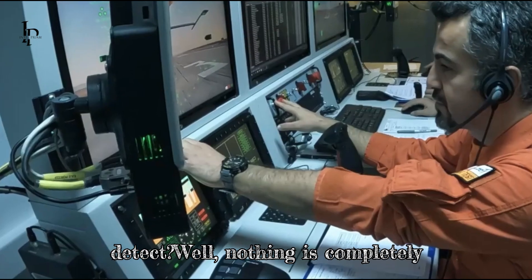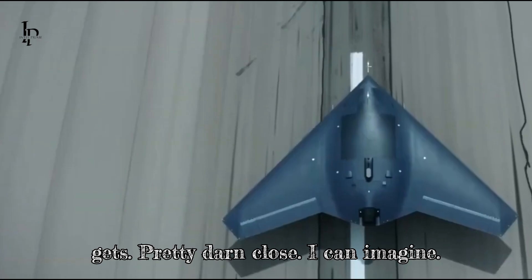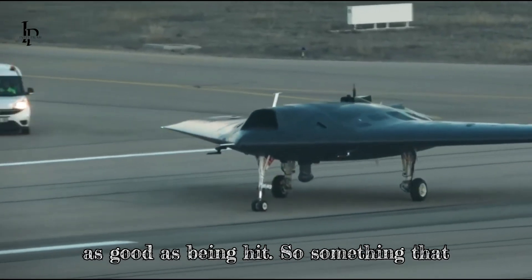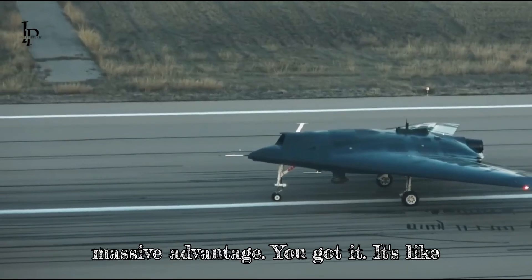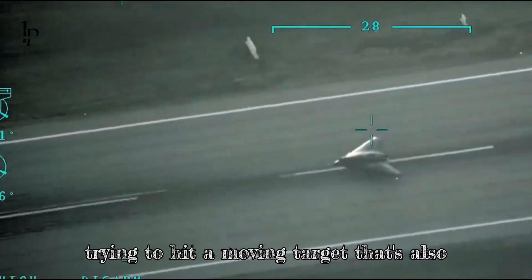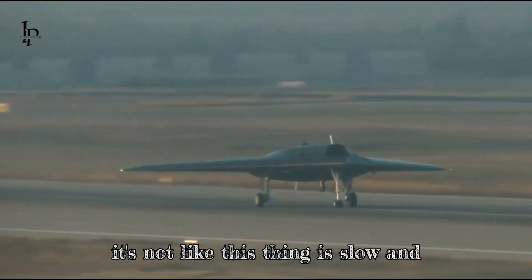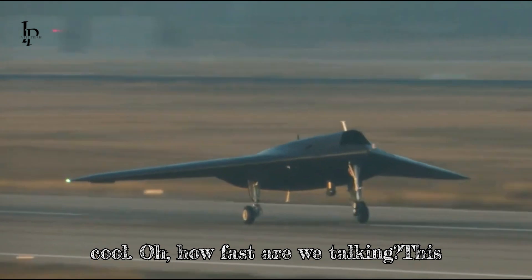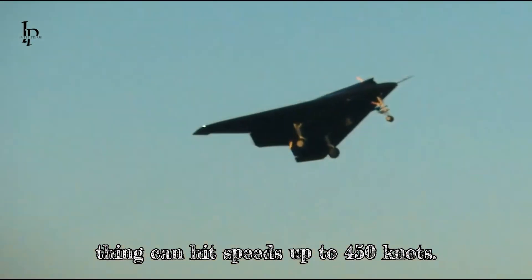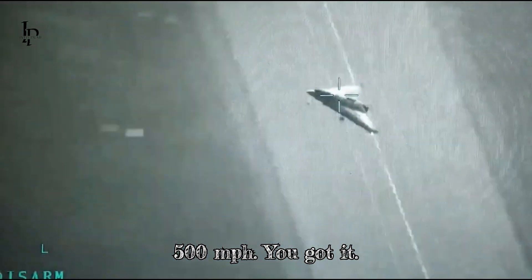Nothing is completely invisible to radar, but the Ankei A3 gets pretty darn close. In modern warfare, being spotted is often as good as being hit, so something that can slip under the radar — that's a massive advantage. It's like trying to hit a moving target that's also invisible. In the dark. And this thing can hit speeds up to 450 knots — that's over 500 miles per hour.